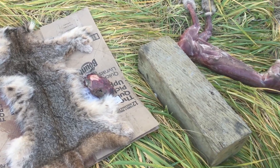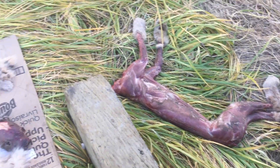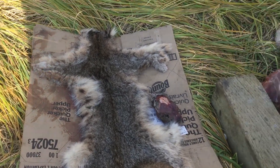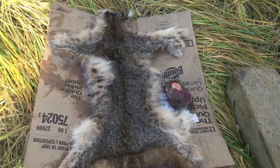Check this out. I believe this is maybe a bobcat? I'm not sure, but somebody's skinned it. Looks pretty cool. There's the body and the head and the skin. Awesome.